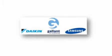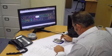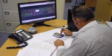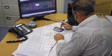Gallant supply Daikin and Samsung air conditioning products. Unlike some suppliers, it doesn't stop with the sale. Gallant have extensive experience in the HVAC industry and fully understand the support required at each stage of a project.